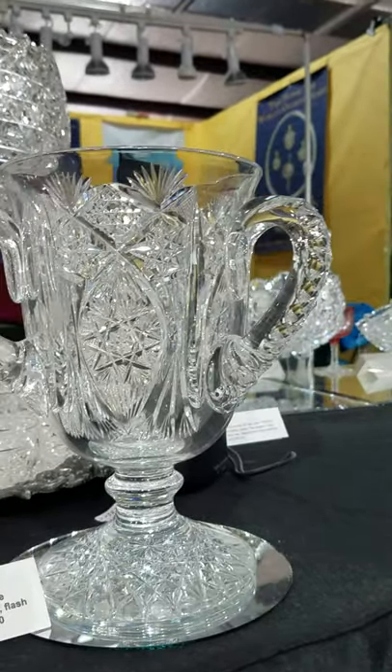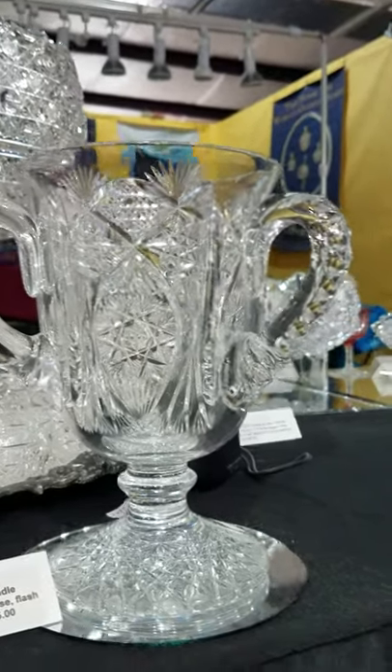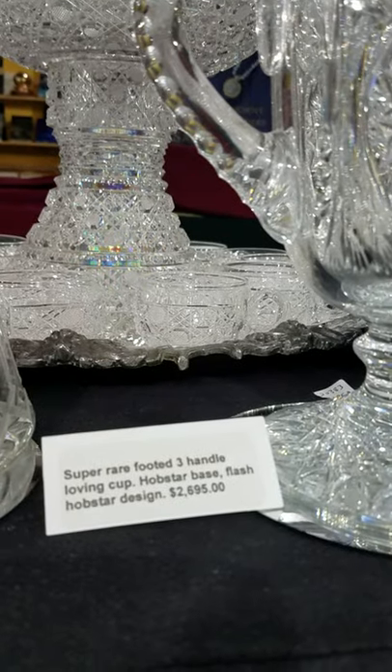And it's large — about nine, nine and a half inches tall. The loving cup is $26.95.